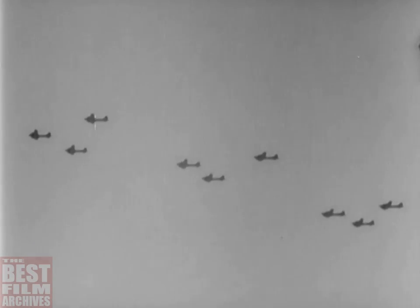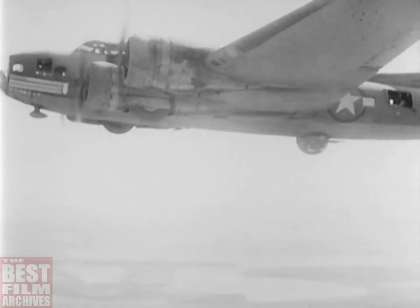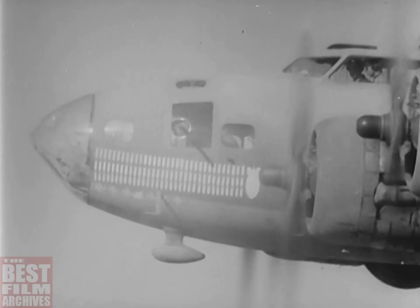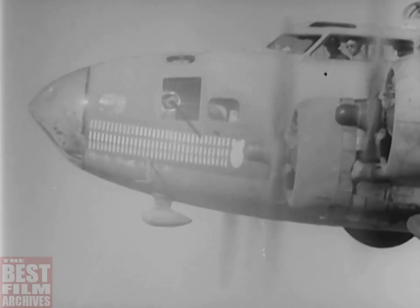Here is the famous Berlin Sleeper on its way to raid Frasinone Airdrome near Rome. The 103 bombing missions of this remarkable fortress include targets in France, Holland, Belgium, Tunisia, Italian Libya, Pantelleria, Sardinia, Sicily, and Italy. The Sleeper is now back in the States.